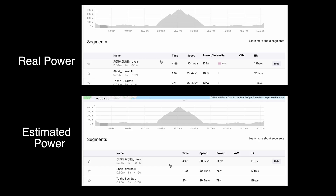This segment is pretty flat. It took about 5 minutes and my real power was 172 watts while my estimated power was 147 watts — so again about 25 watts out. This one is not too great.